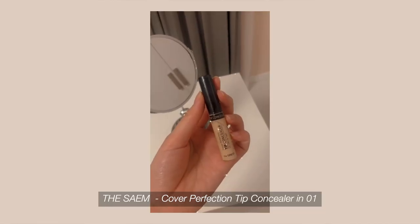The concealer I use is the SEM Cover Perfection Tip Concealer. Sometimes I also use the Maybelline Fit Me, but I can't find it right now. I apply just a little bit of concealer and use my fingers since it warms up the product and makes blending easier.